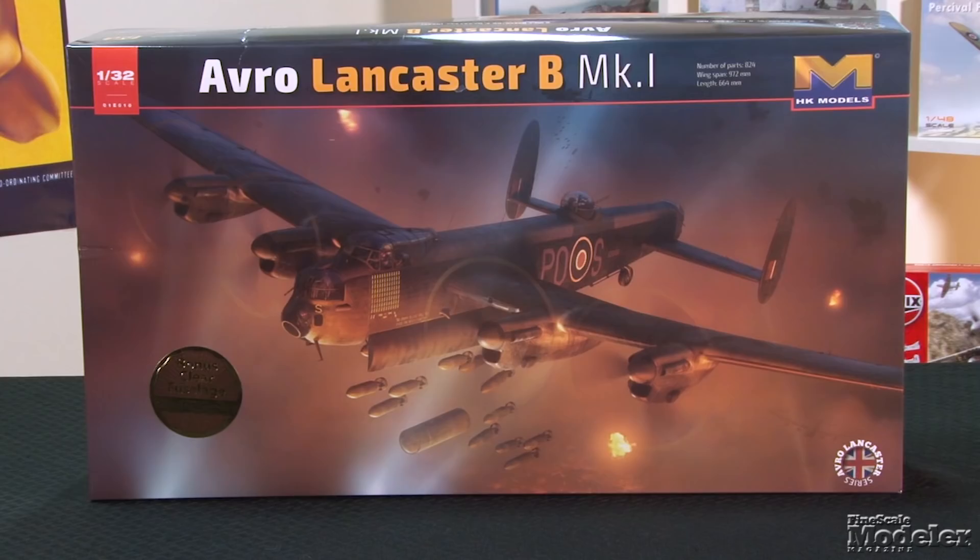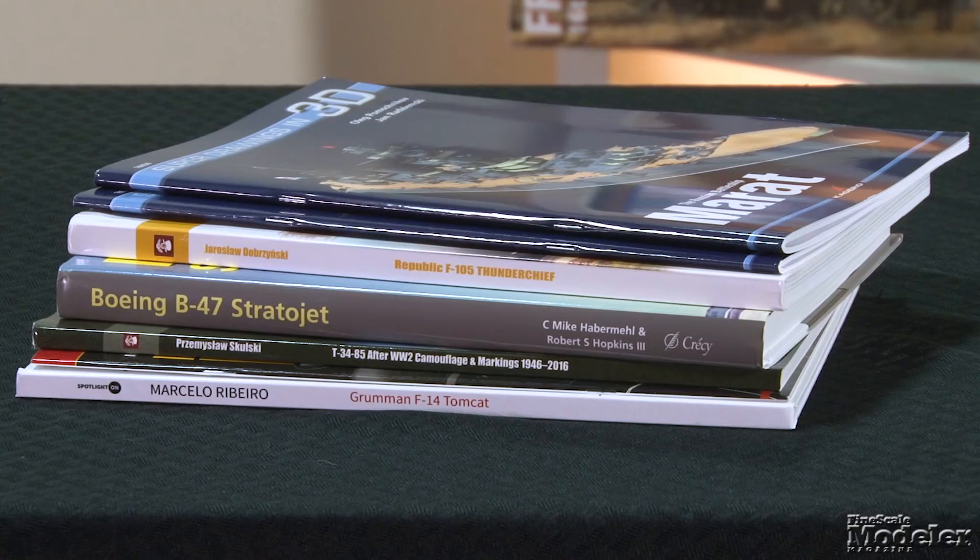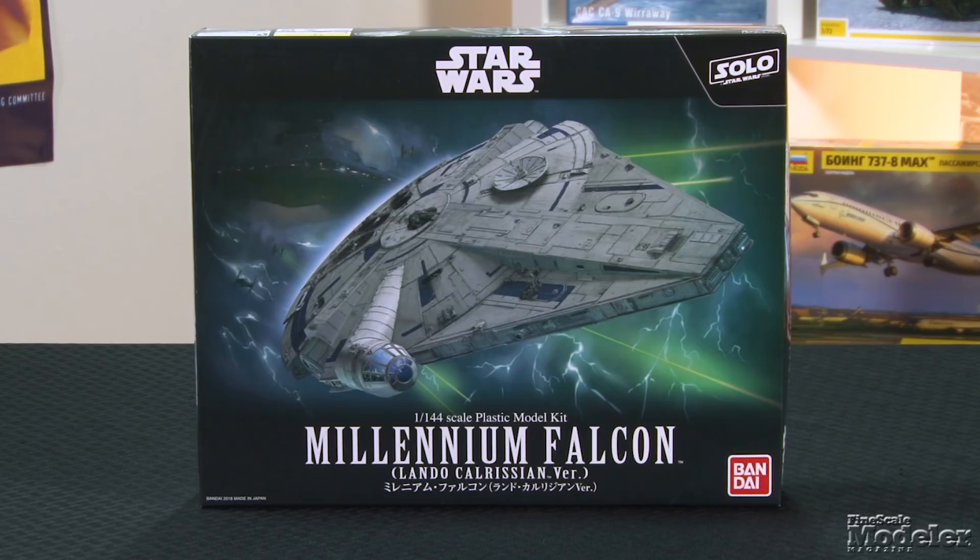This episode of Fine Scale Modeler's New Product Rundown features HK Model's gigantic Lancaster, Tamiya's new Sheridan, a bunch of new books, and Bandai's new old Millennium Falcon.